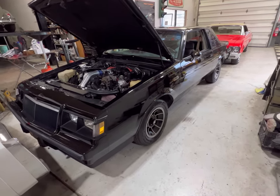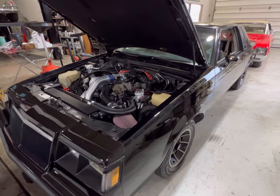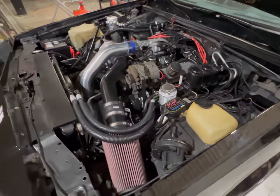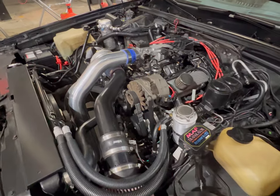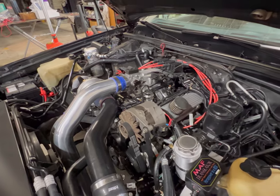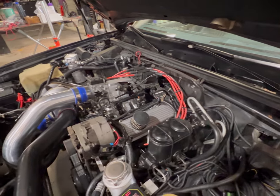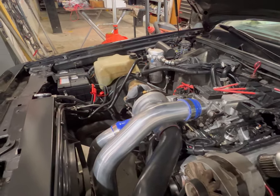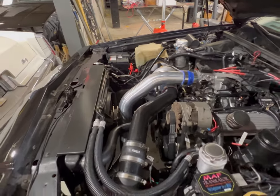We've got ourselves a 1984 Grand National with a 1987 intercooler Grand National motor in here, and all the goodies that go with it to make it just as fast, if not faster. This thing is very clean and it was well built, put together carefully to give you what you need.